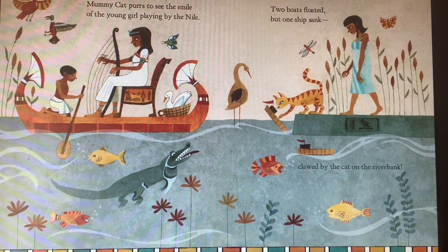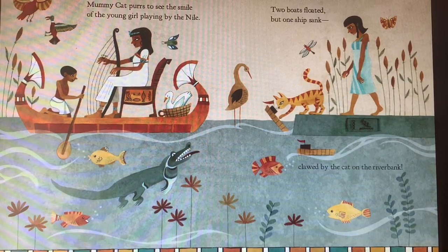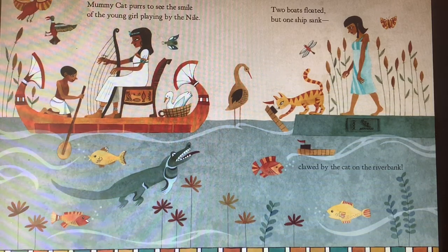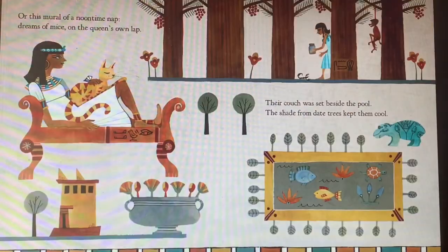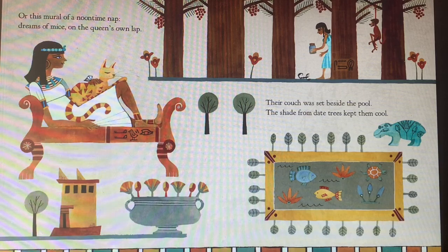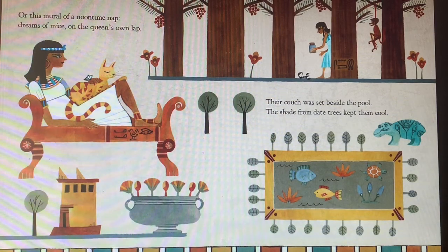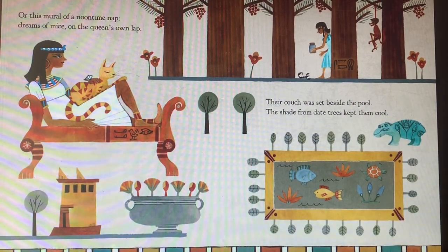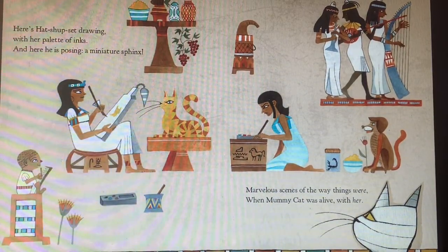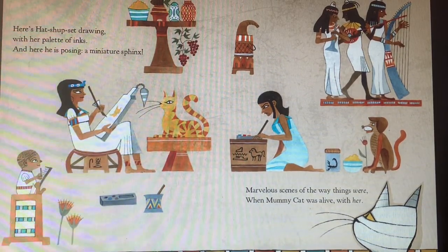Mummy cat purrs to see the smile of the young girl playing by the Nile. Two boats flipped, one boat sank, clawed by the cat on the riverbank. Or this mural of a noontime nap, dreams of mice on the queen's own lap. Their couch was set beside the pool. The shade from date trees kept them cool. Here's Hatshepsut drawing with her palette of inks. And here he is posing — a miniature sphinx.